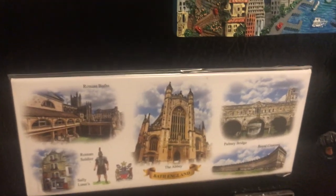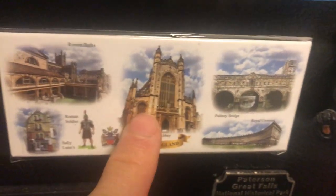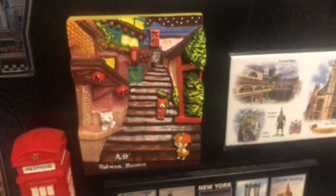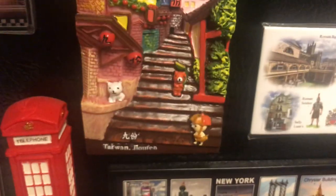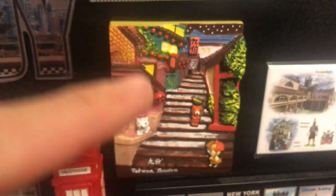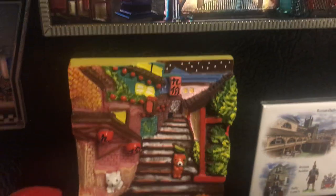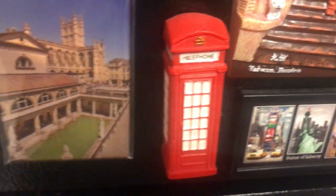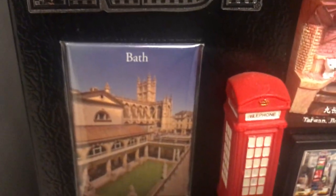Let's go to England — this is from Bath, England, approximately two and a half to three hours from London. This is the Abbey and the Roman Baths — very famous and definitely worth visiting. This is the Pulteney Bridge. Let's go back to Taiwan — this is Jiufen, Taiwan. You're going to see a lot of steps and markets there. It's also a great place for foodies.